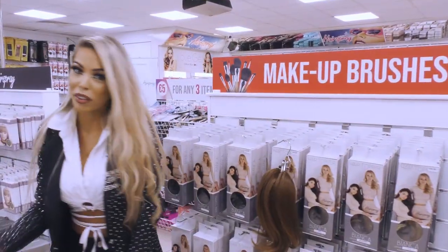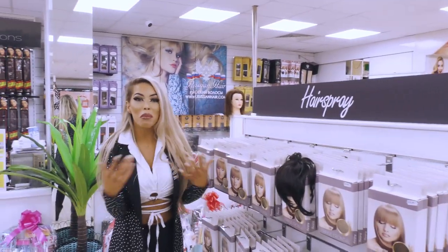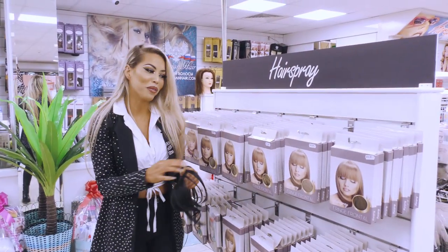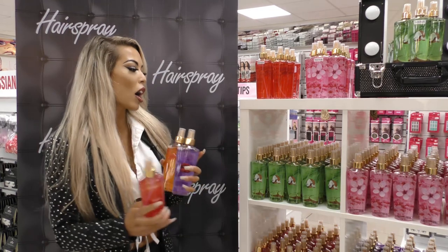One of our best sellers at the moment is the little fringes — for anyone who's not brave enough to cut their own hair. We have those lovely little fringe pieces. Very straightforward — literally just clip it in and you're ready to go. We've got all the new fringes back in stock.